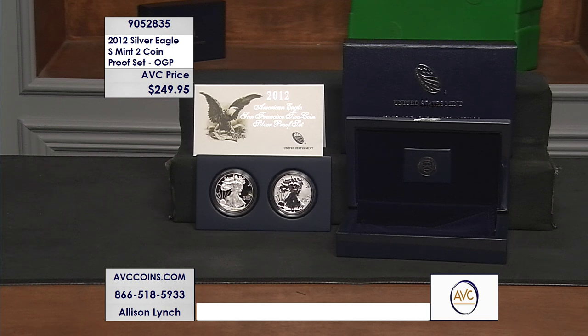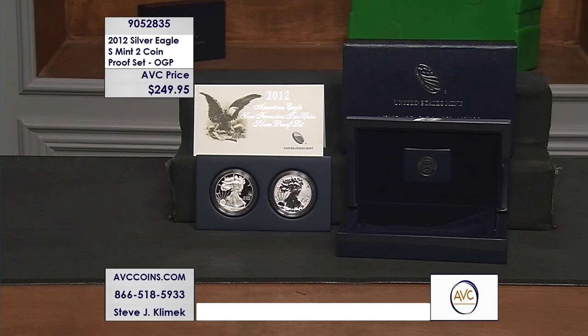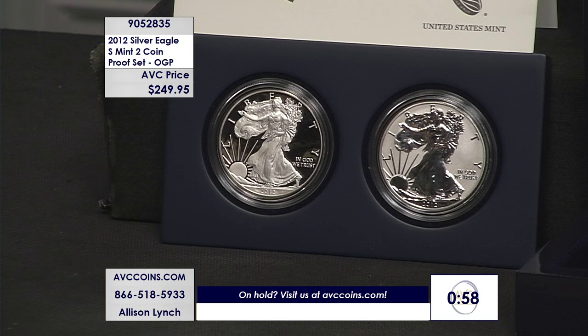This two-piece set is up there with the annual dollar sets in terms of how much collectors need to get their hands on this reverse proof Silver Eagle. By the way, this was only released for about 30 days when it was originally brought out — June 7th through July 5th of 2012. It was a 30-day window.